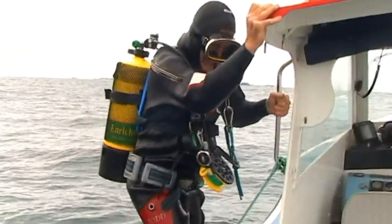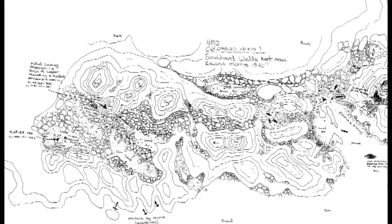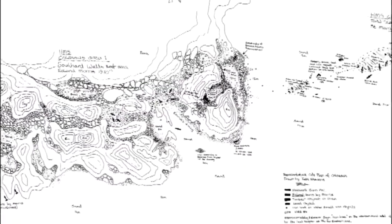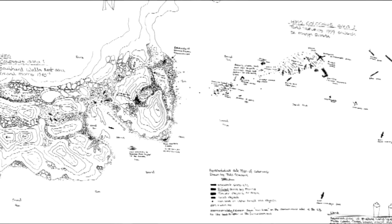Over the following years, this allowed Todd to map the whole wreck for the first time. It also brought a clearer understanding as to what had happened to the wreck after it broke up on the reef.